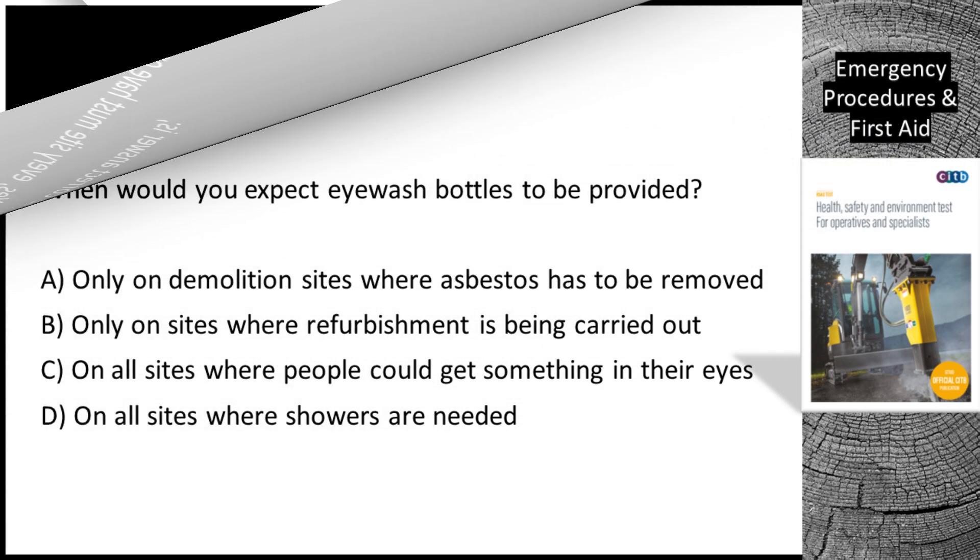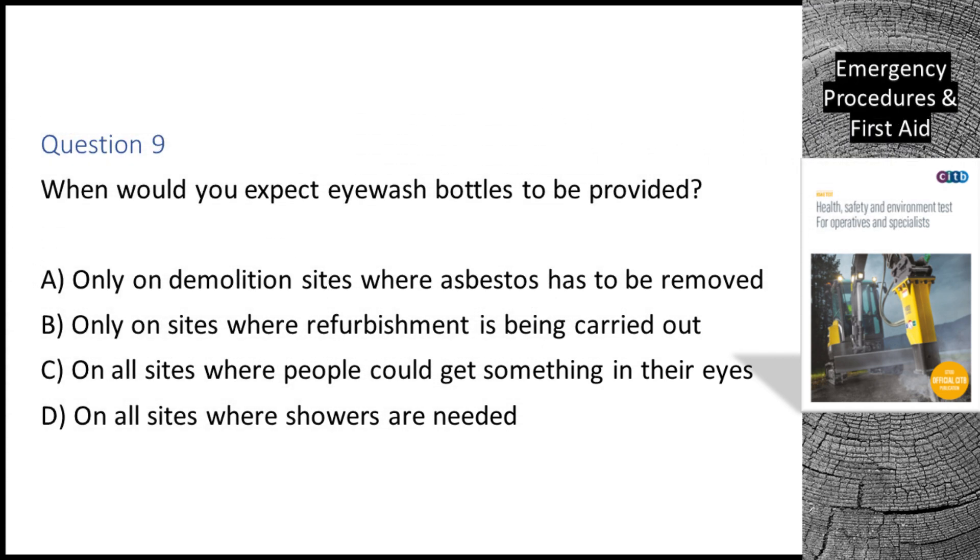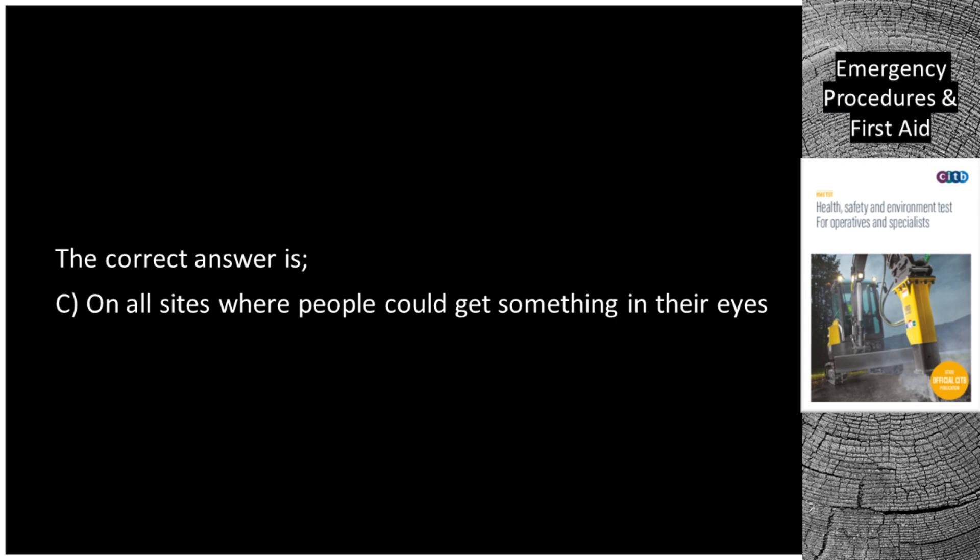Question 9. When would you expect eyewash bottles to be provided? A. Only on demolition sites where asbestos has to be removed. B. Only on sites where refurbishment is being carried out. C. On all sites where people could get something in their eyes. D. On all sites where showers are needed. The correct answer is C: On all sites where people could get something in their eyes.